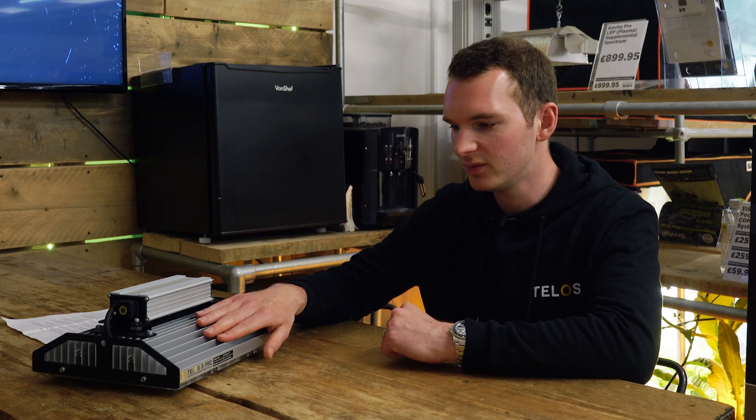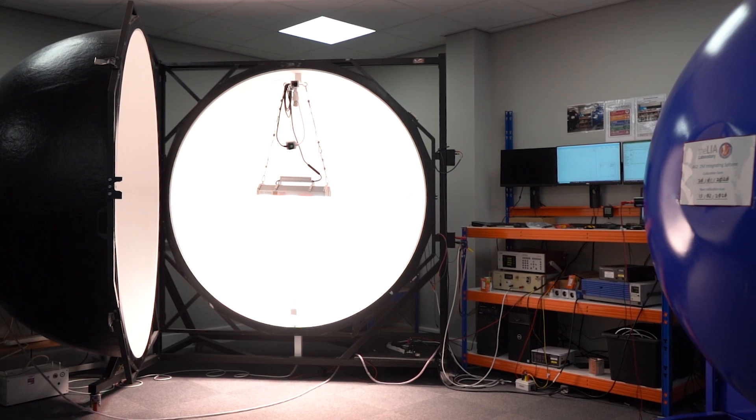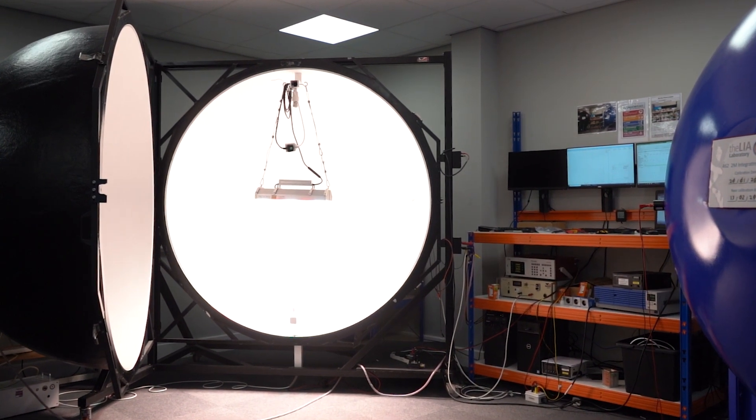We feel that at 200 watts and 300 watts they're some of the most efficient fixtures on the market. We've seen lights that quote much higher figures, but all of our outputs are verified with third-party testing — we've sent units away and they've verified that we do get those results.